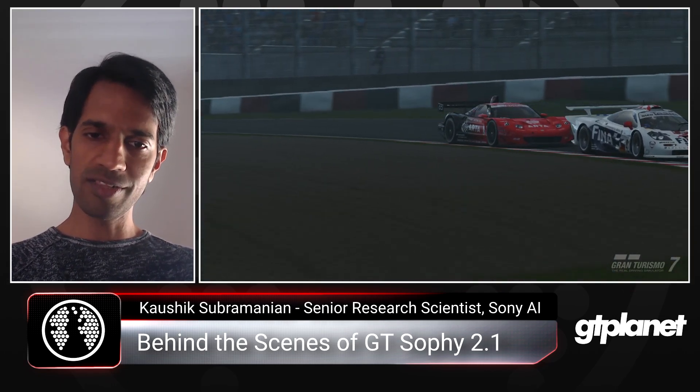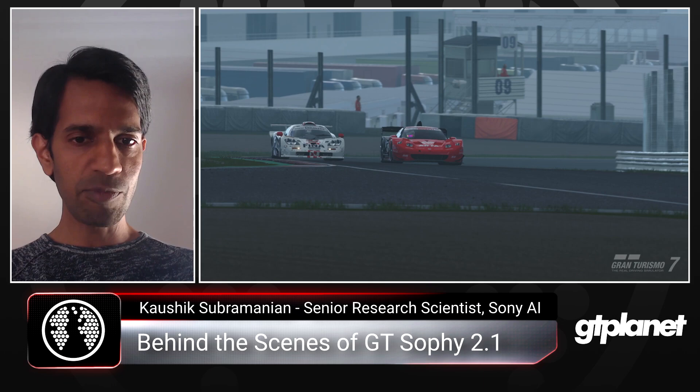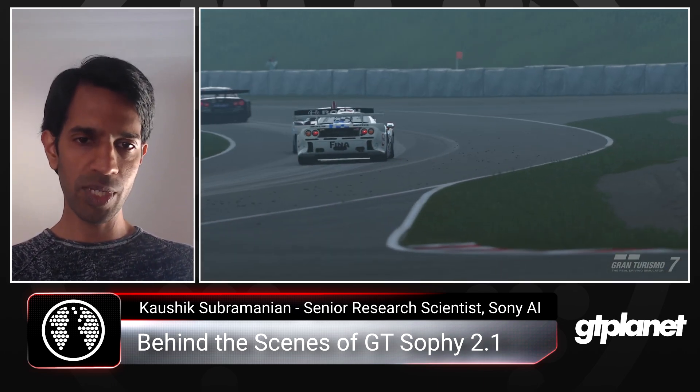Were there any unexpected behaviors that SOFI showed in learning to drive these customized and tuned cars? When we were thinking through what kind of surprises we had, somehow we didn't see too many surprises. I think that's largely due to the fact that there's a whole diverse range of cars available in the game. Once you give the agent access to those cars, the generalization actually works quite well. GT7 has so many cars following a wide spectrum of specifications that if you give that kind of data, the agent can generalize quite well.